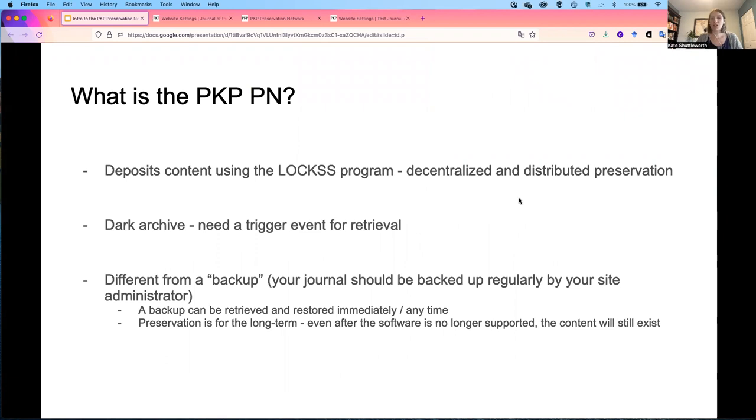The PKP Preservation Network deposits content using the LOCS program. LOCS stands for Lots of Copies Keep Stuff Safe and uses a decentralized and distributed preservation system.